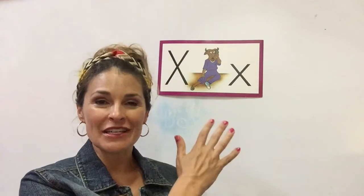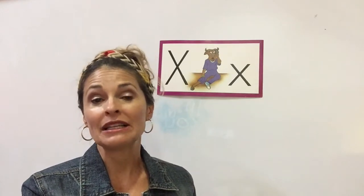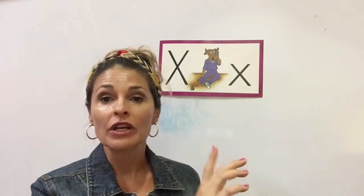Good morning. It's great to see you again. Qué placer es verlos de nuevo. Let's continue what we started talking about in our last video. Vamos a seguir con el tema que empezamos en el último video.